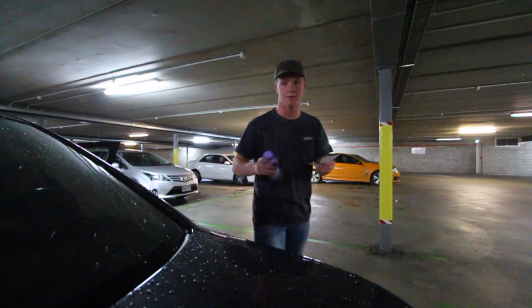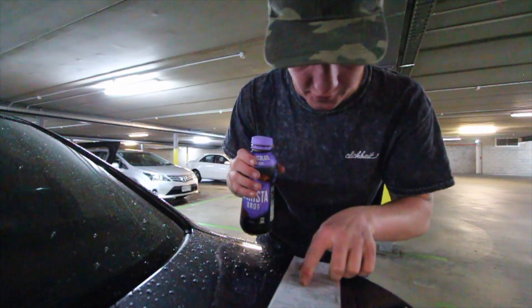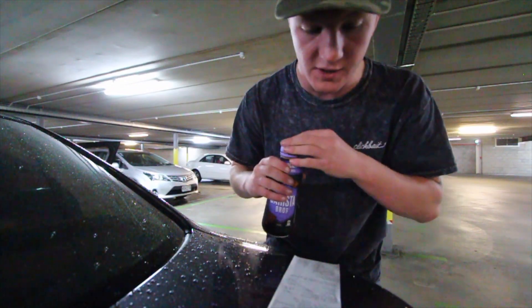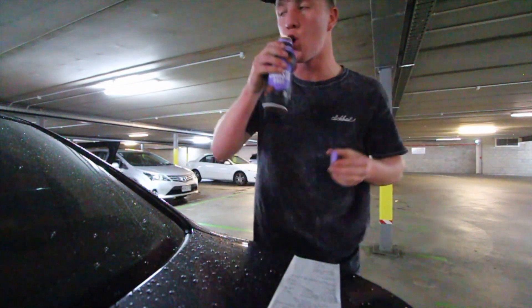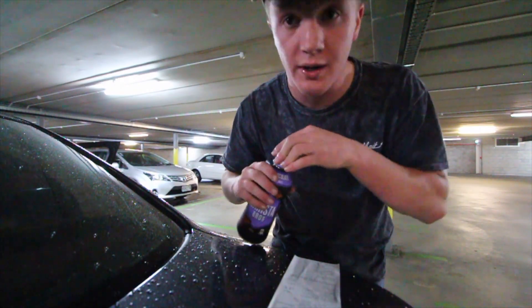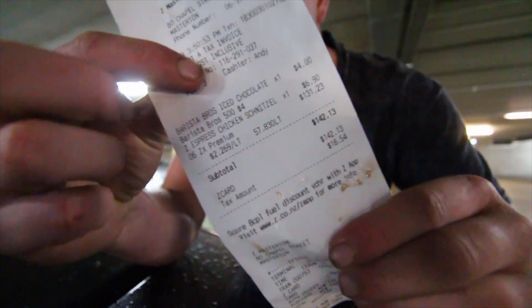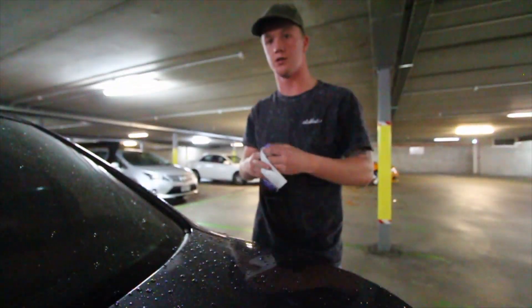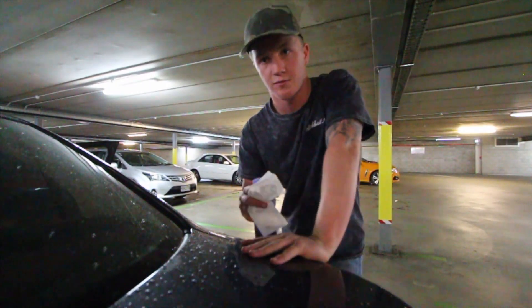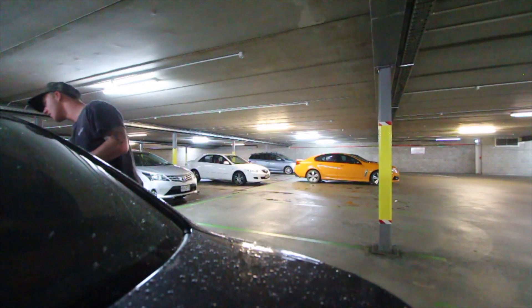That was a full tank — that was 57.8 litres of 95 premium fuel, and it cost 131 New Zealand dollars. 131 New Zealand dollars just to fill this up from empty. So anyone that is curious, that's how much it's costing each time I fill this up.